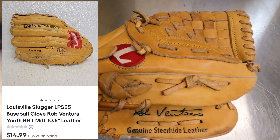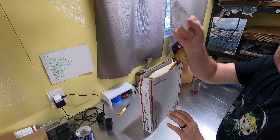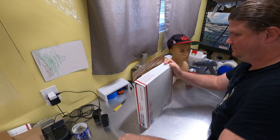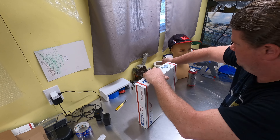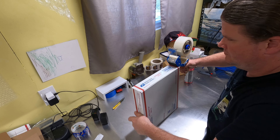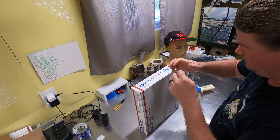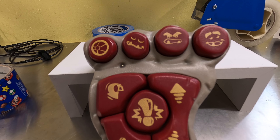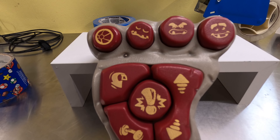The first item going out is a Louisville Slugger baseball glove. That sold for $14.99 plus shipping and it's going priority mail to Manhattan, Kansas. These are always easy to ship — I just toss them right in one of these boxes. We found that at Goodwill for $3.